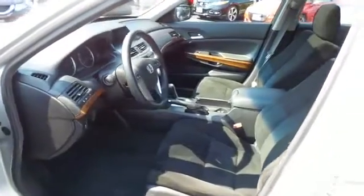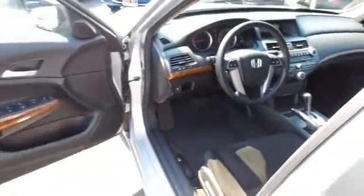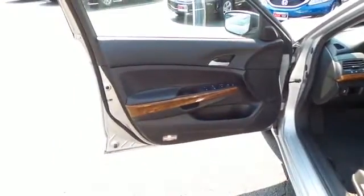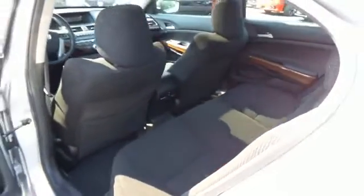The black cloth seats are in excellent condition. This Accord's interior is like new. This sedan comfortably seats five with plenty of rear passenger space.